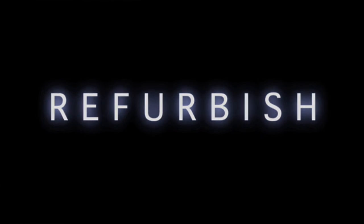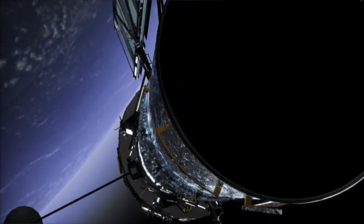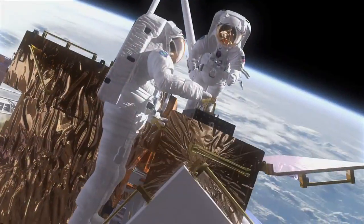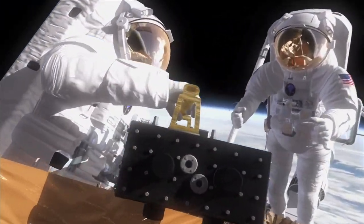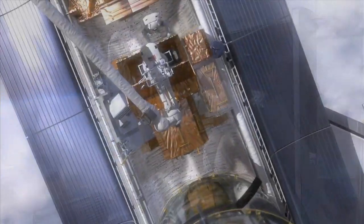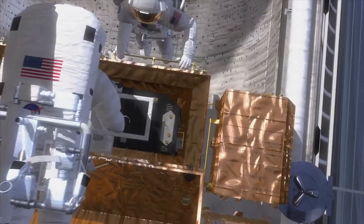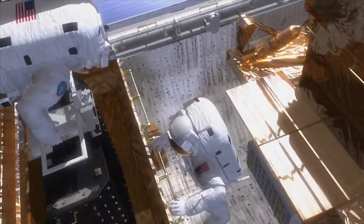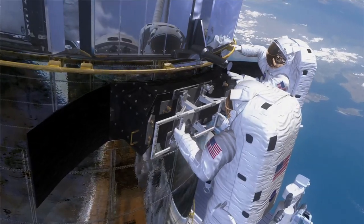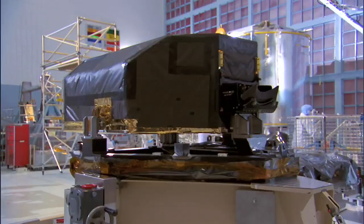We want Hubble to last a while longer as a spacecraft. Since this will be our last opportunity to service it, we're going to change out all the gyroscopes that help Hubble point. We're going to put in a refurbished fine guidance sensor — one that's been on Hubble before, brought back to Earth, and refurbished. So it's a used fine guidance sensor, but first class.